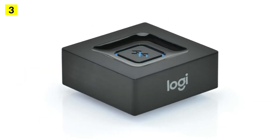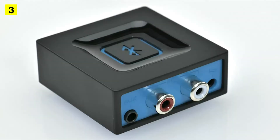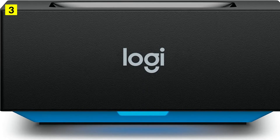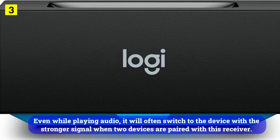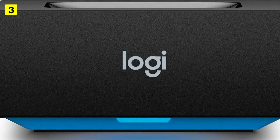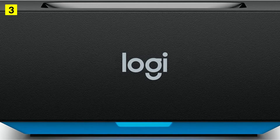The sound quality is actually quite good considering the small size. Lossy compression is present, but not to the point that it is unlistenable. As a result, this is the best small Bluetooth receiver on the market. However, the connection is the real problem. Although it forms a strong connection, it tends to jump around a lot. Even while playing audio, it will often switch to the device with a stronger signal when two devices are paired. Inconsistency is a good word to describe it. Additionally, it makes a very loud noise when connected, which is frustrating in the middle of the night.